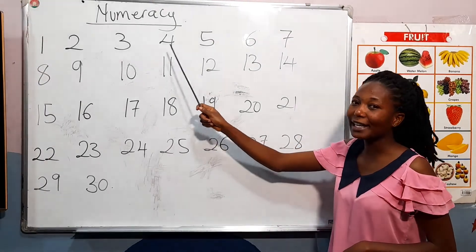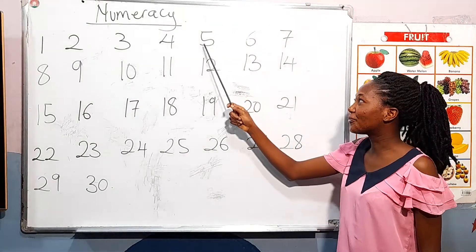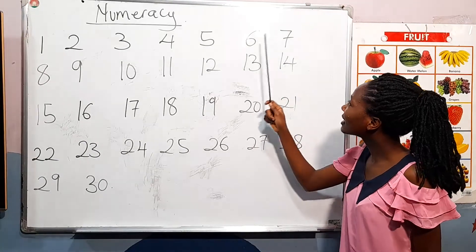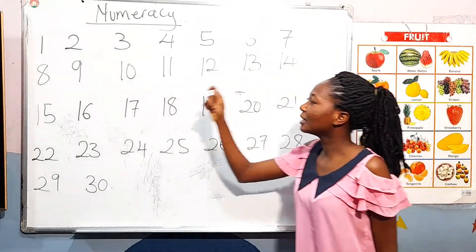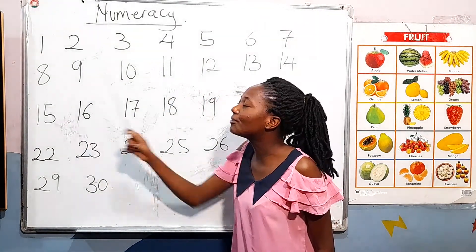Four. [Students: Four.] Good. Five. [Students: Five.] Six. [Students: Six.] Very good. Seven. [Students: Seven.] Eight. [Students: Eight.] Very good.